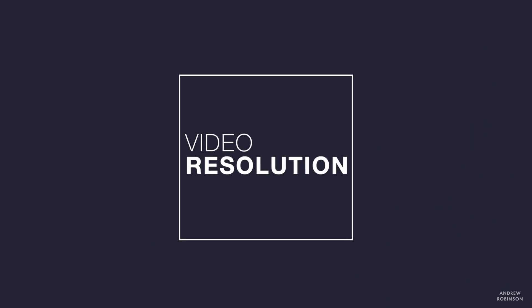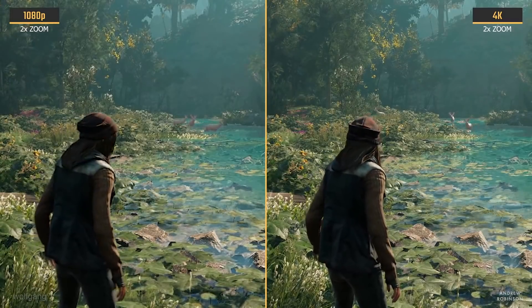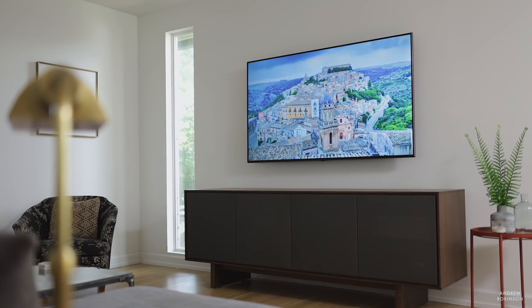Now let's move into video, because there are some basic video terms that need to be covered for home theater. The first term is resolution. Resolution refers to nothing more than the number of pixels your display — be it a flat-panel TV or projector — is capable of reproducing. Over time we've moved from SD (standard definition) to HD (high definition) to ultra HD or 4K, and now the best available is 8K. The most common today is HD or ultra HD — 1080p or 4K. Resolution is simply the number of pixels your display can reproduce.